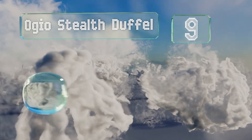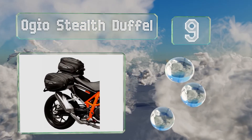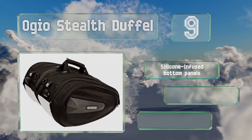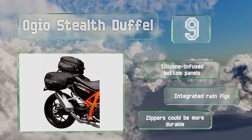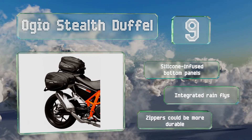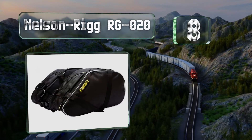At number nine, though they may not look like it at first glance, the OGO Stealth Duffel offers an impressive 30-liter capacity per bag when expanded, which should be more than enough for most riders. Handles on the top make them easy to carry when off the bike too. These come with silicone-infused bottom panels and integrated rain flies, but the zippers could be more durable.